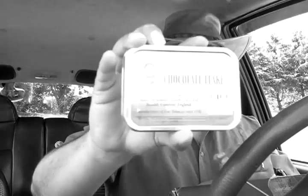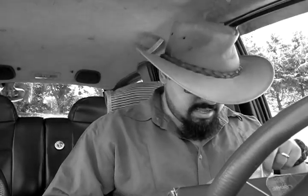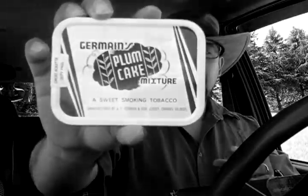Let me share the goodies. We have a tin of chocolate flake from Samuel Gawith, and also from Samuel Gawith, Perfection. And an open tin of plum cake. That's awesome. And finally, a bag of Squadron Leader — a good couple of, perhaps even like three ounces there.